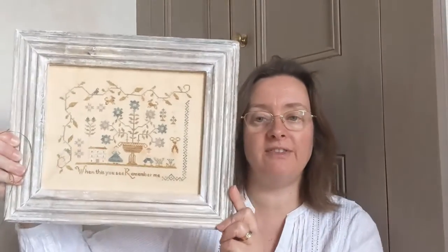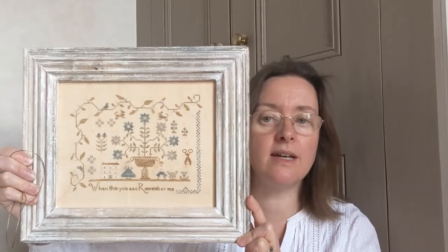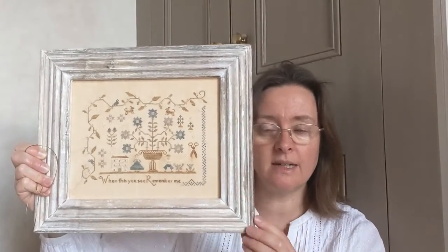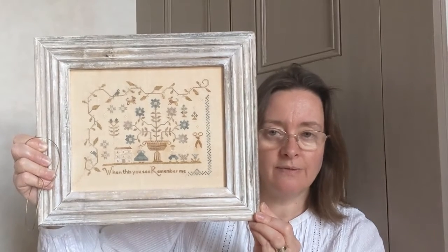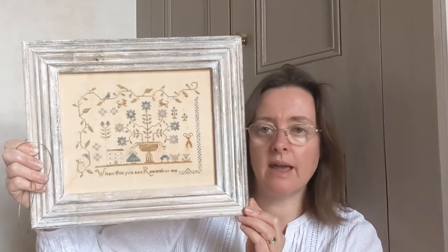I actually have a fully finished FFO — fully finished object — to show you. I had actually finished this at my last video but I forgot to show it. So my fully finished object is Forget Me Not Sampler by Brenda Gervais of With Thy Needle and Thread. I framed it at the beginning of this year having finished the stitching at the end of last year. This is a pre-made frame I picked up in TK Maxx — I was looking for one of these Indian-style mouldings because I thought that would go with it very well. It's on the wall in my bedroom so I get to look at it all the time, which is nice.